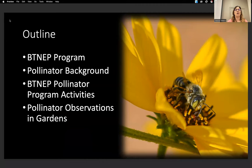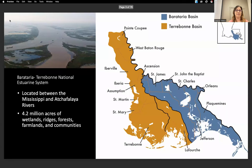So a little bit of an outline for the talk. I'm going to briefly go over the BITNEP program, some pollinator background, the BITNEP pollinator program activities, and then some pollinator observations in our gardens that we created.